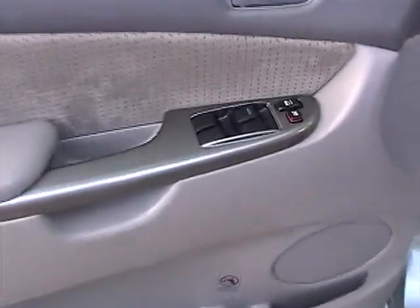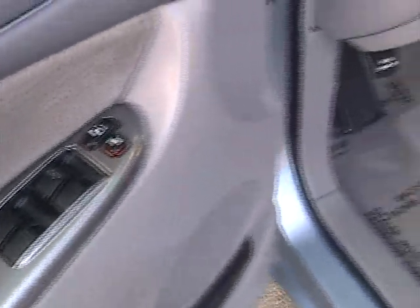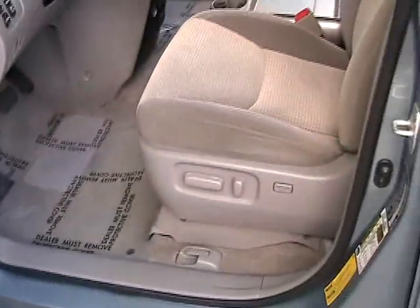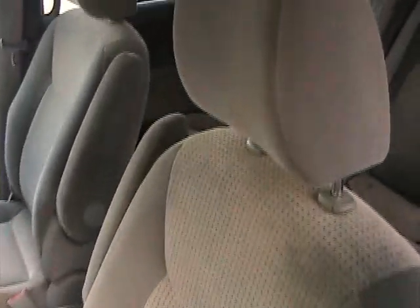Now we're taking a look at the driver's side door panel, also in great condition. You can see here — all the controls look good. Driver's seat also is in great condition, car looks very nice.